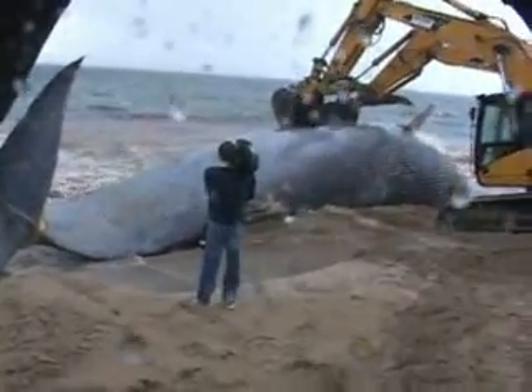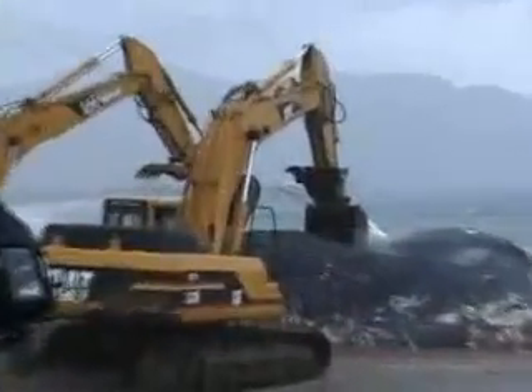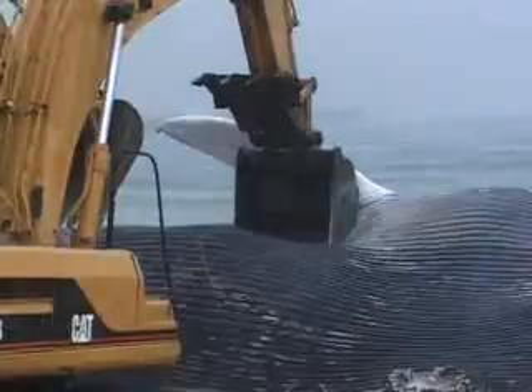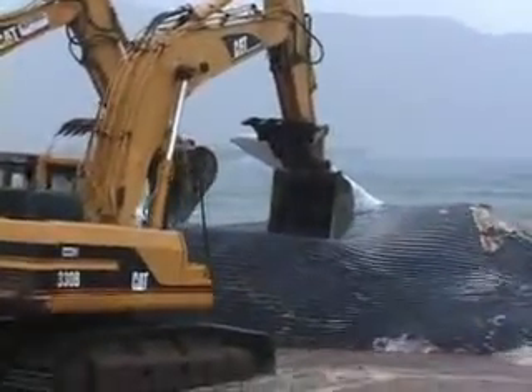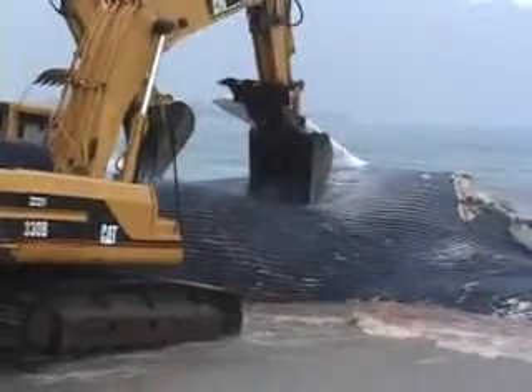This is the third animal in Southern California in two weeks. We had an additional animal that stranded in Baja during that period of time. So the whole Southern California and Baja area has had blue whale strandings in about two weeks.